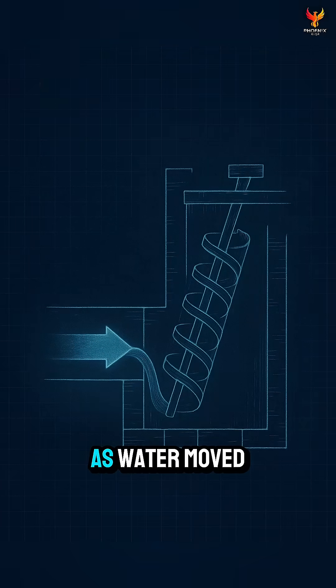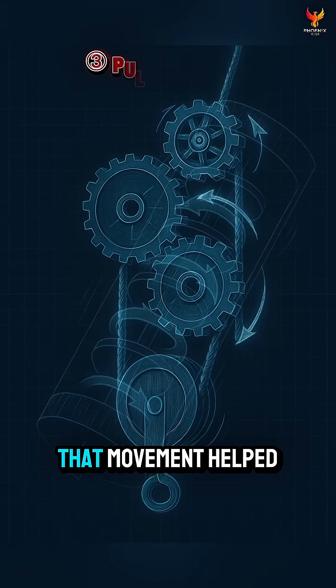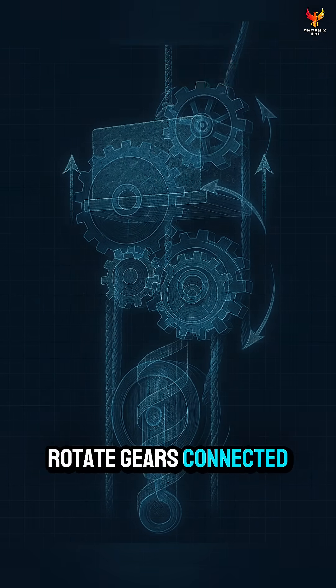Here's how it worked. As water moved upward through the spiral, it shifted pressure. That movement helped rotate gears connected to a lift.